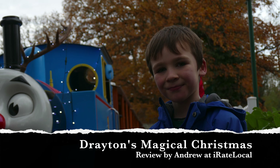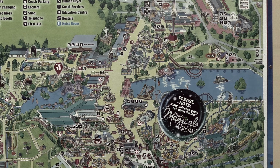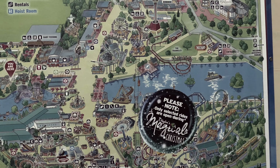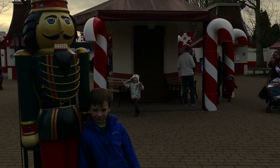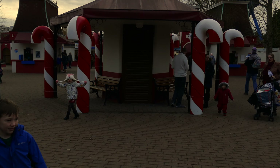According to the official figures, over the past 10 years, Drayton Manor Park has welcomed over half a million visitors to its special festive event. Despite being seasoned theme park attendees, we had not actually been to Drayton Manor before, so this was an entirely new experience for us.